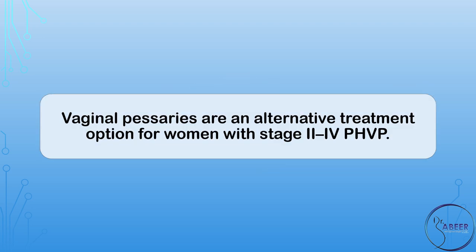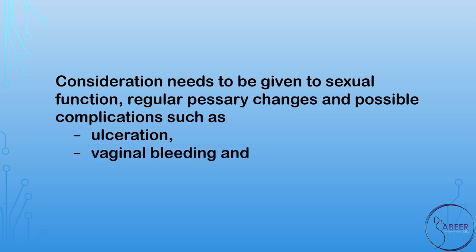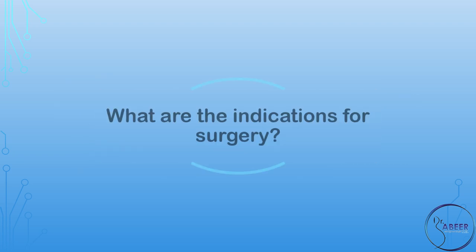What is the place of vaginal devices? Vaginal pessaries are an alternative treatment option for women with stage 2 to stage 4 post-hysterectomy vaginal vault prolapse, or PHVP. Consideration needs to be given to sexual function, regular pessary changes, and possible complications, such as ulceration, vaginal bleeding, and a small risk of fistula formation.